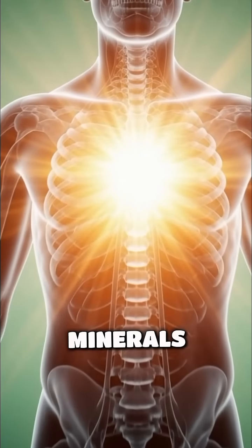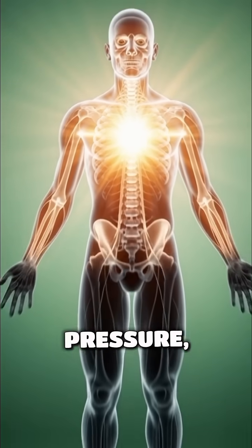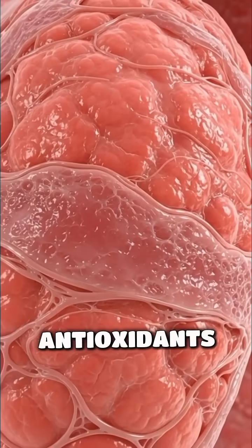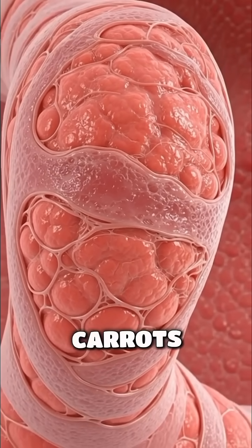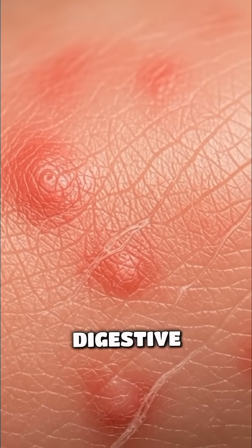Minerals like potassium pass through to help regulate blood pressure, and antioxidants work to protect cells from inflammation. The fiber in carrots cleans the intestinal pathway and helps improve digestive movement.